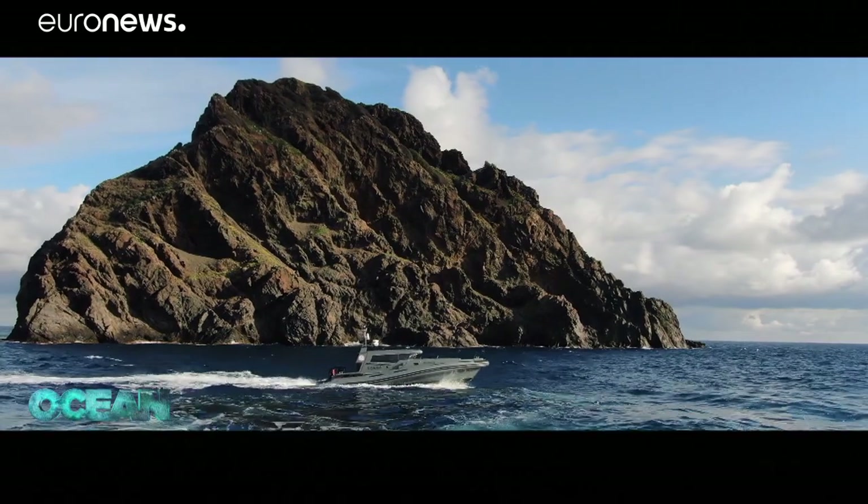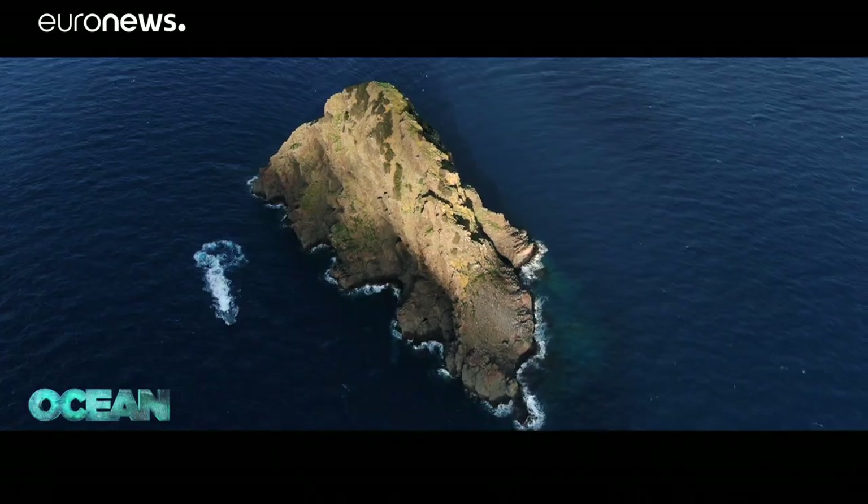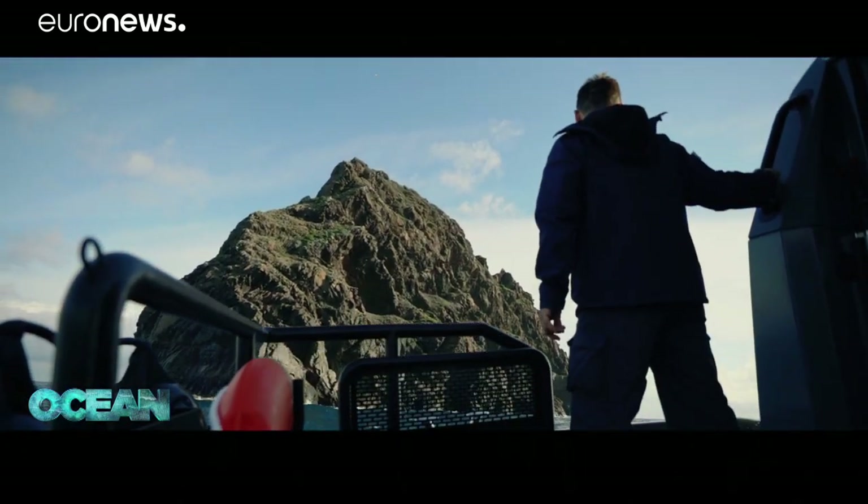This island is called Jabuka. In Croatian, that means apple. But the name of this tiny Adriatic island now means more — it signifies hope for a healthier Mediterranean Sea.